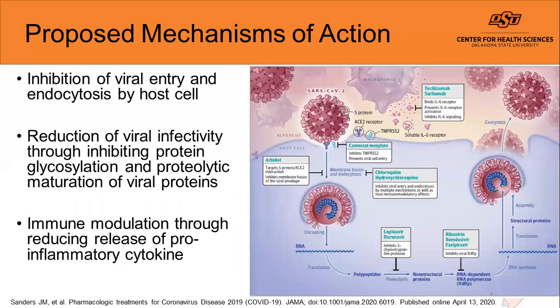The proposed mechanisms of action for chloroquine and hydroxychloroquine involve inhibiting viral entry and endocytosis at the host cell level. When this is inhibited, there is a reduction in viral infectivity through inhibiting the protein glycosylation and proteolytic maturation of those viral proteins.